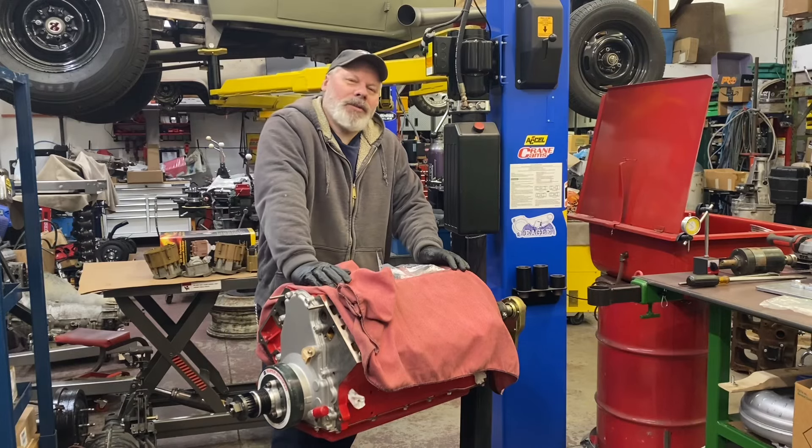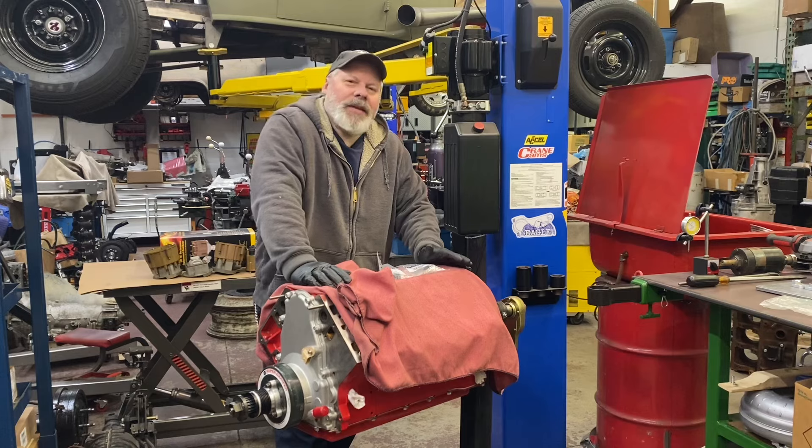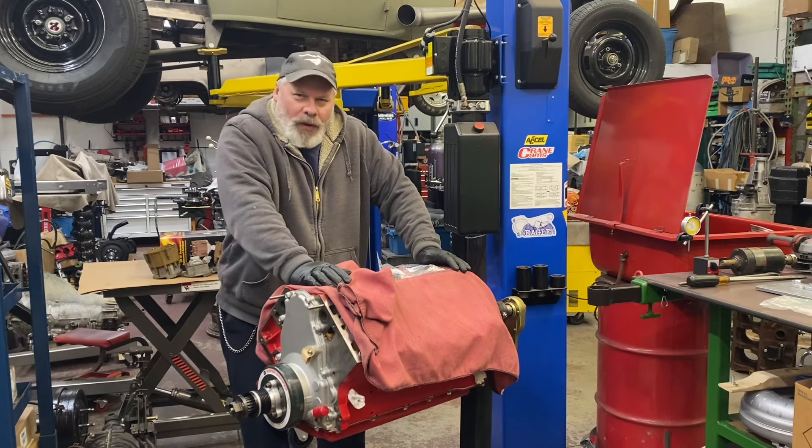Good evening. Sean here, Mountain's Garage. On a beautiful Friday night — it was a spectacular day here in the state of Maine, March 2024.